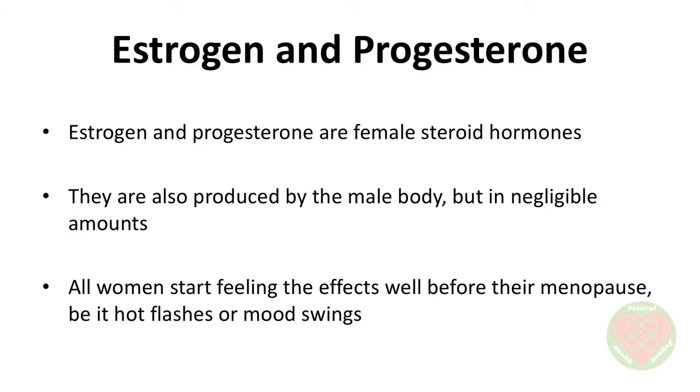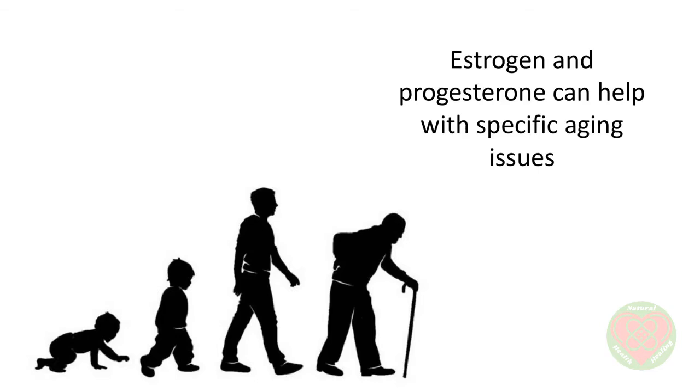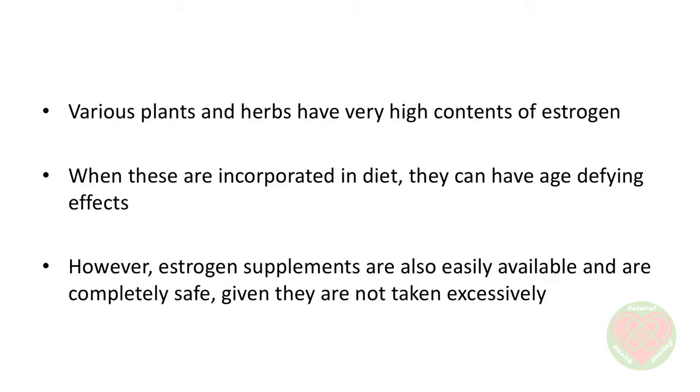Estrogen and progesterone are female steroid hormones. They are also produced by the male body, but in negligible amounts. All women start feeling the effects well before their menopause, be it hot flashes or mood swings. Even the very thought of their approaching menopausal period is enough for women to genuinely get depressed that they are aging. Estrogen and progesterone can help with specific aging issues. These hormones help women maintain their sexual drive, physical and mental well-being, and an overall youthful appearance. Various plants and herbs have very high contents of estrogen; when incorporated in diet, they can have age-defying effects. However, estrogen supplements are also easily available and are completely safe given they are not taken excessively.